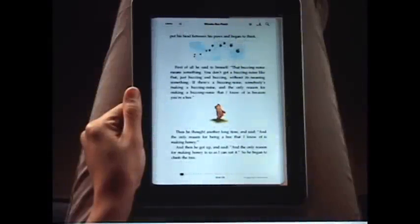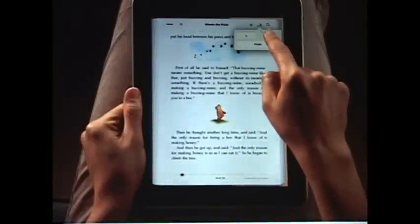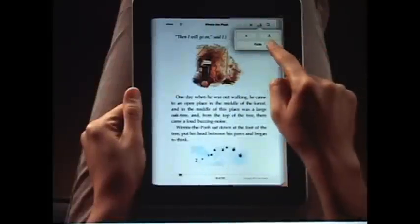But iBooks offers so much more. Tap here to quickly change the text size. You can even choose a different font.